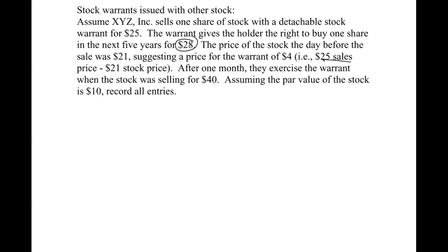After one month, whoever holds the warrant exercises it when the stock was selling for $40. That means they can buy it from us for $28 and turn around and sell it for $40, making a $12 profit if they choose to do so. Assuming the par value of the stock is $10, we need to record all entries.